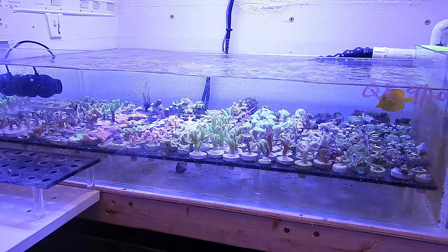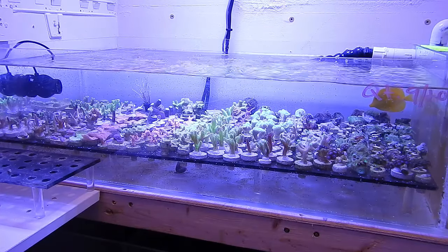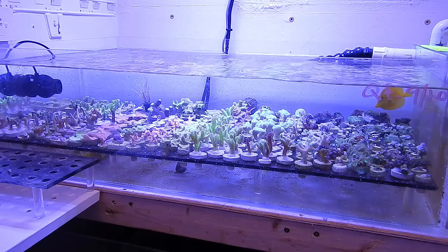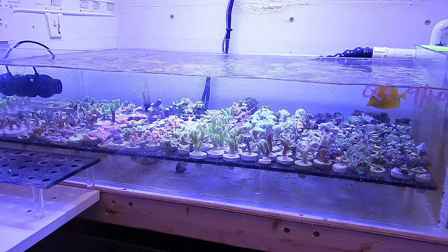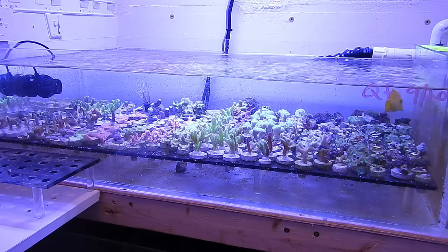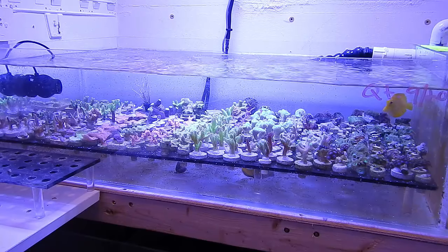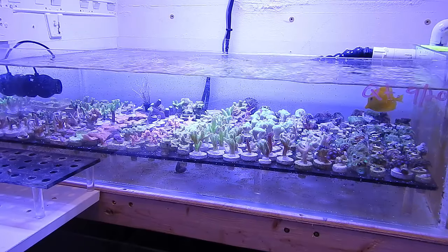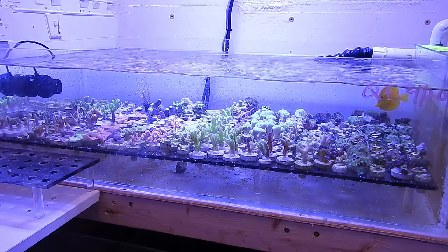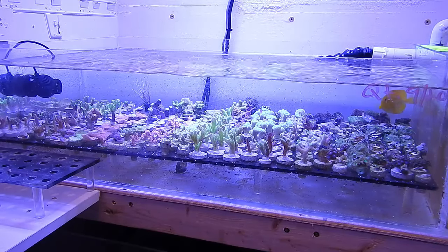His dorsal fin was kind of shredded — it definitely wasn't solid. He looked like he was getting beat up. These tangs pretty much hide when I'm in the room, but as soon as they think I'm gone they come out and do their own thing. So I left the room but kept my head in so I could see what they were doing. Needless to say, they thought I was gone — immediately the yellow tang started backing the naso into the corner and hitting him constantly over and over the head.